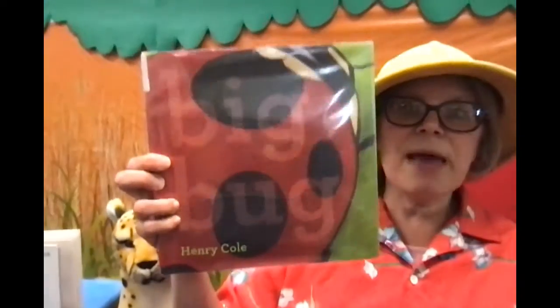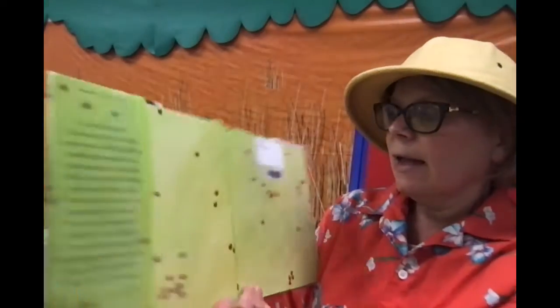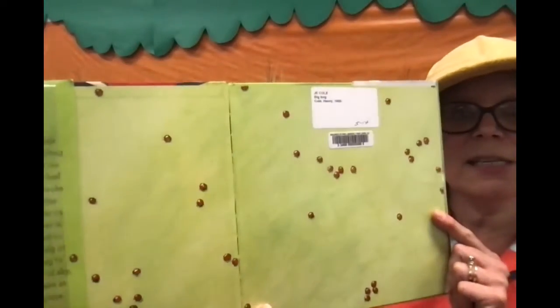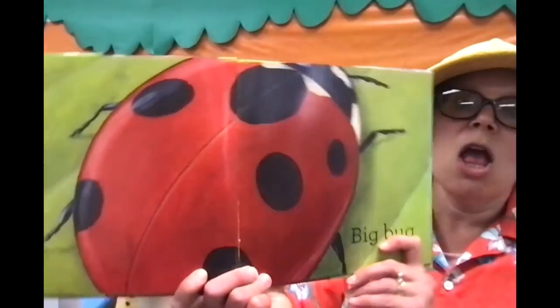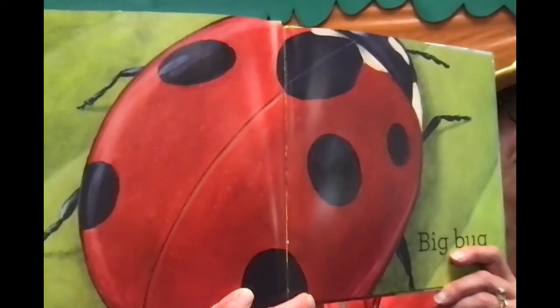Great job, guys! Does everyone feel properly warmed up? Excellent. And now we're going to read a book featuring a big bug. As a matter of fact, it's called Big Bug. Does anyone have a guess what kind of bug this is? Yeah, it's a ladybug — it's a little ladybug. So let's see. Uh-oh. Not so little. Big bug!